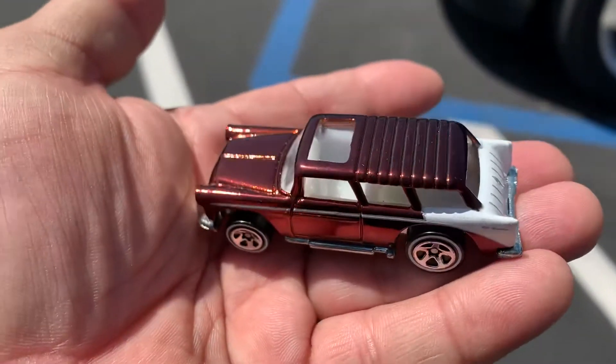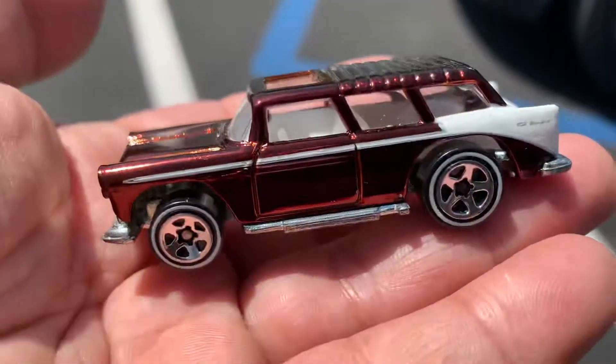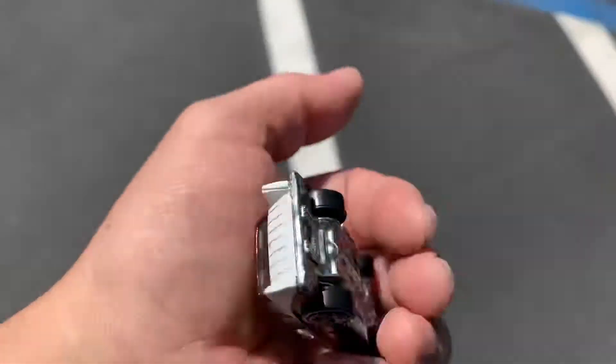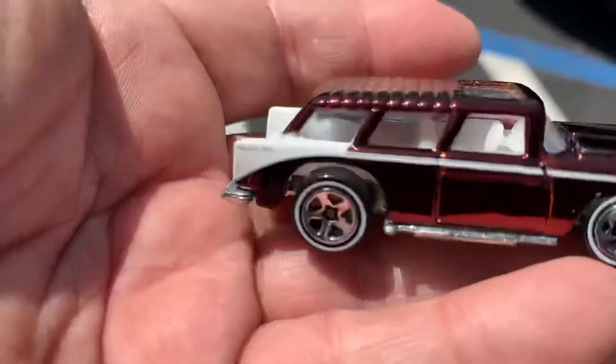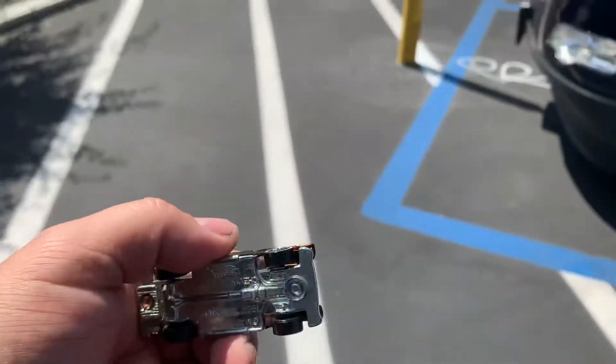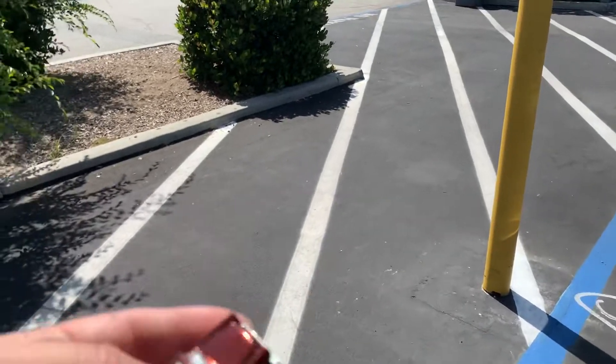I see this awesome beautiful color — look at that! It's the Hot Wheels Classic Chevy Nomad. Look at those little thin white walls — that's the way it came, guys. Metal bottom too, look at that. I like the two-tone color, it's pretty nice. Look at that root beer color, spectre frame color with some white. Awesome, guys!